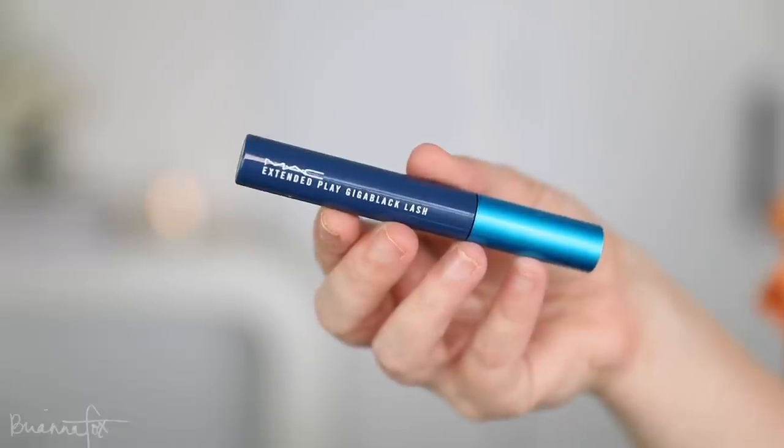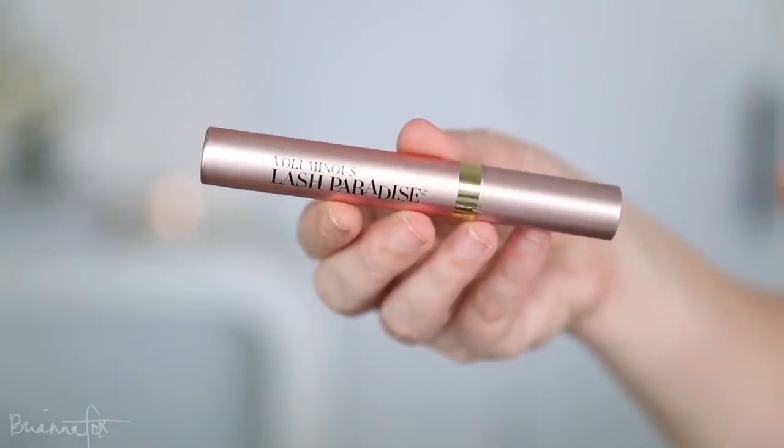I have two mascaras — I showed these in my haul too. They're nothing new but I haven't had fresh ones in a while. This is the MAC Extended Play Mascara and then the L'Oreal Lash Paradise. I use this all the time but I feel like I never show it in a favorites video. Just a reminder, this is like my favorite mascara ever — other than the Makeup Geek one that you can't get anymore, unfortunately. The MAC Extended Play Mascara for the lower lashes — I haven't had a fresh one of this in over a year, maybe two years, so it was about time to replenish.